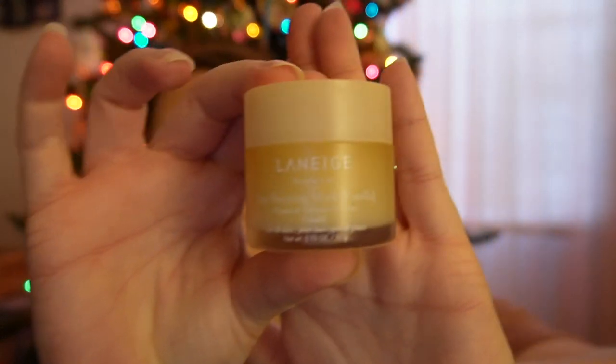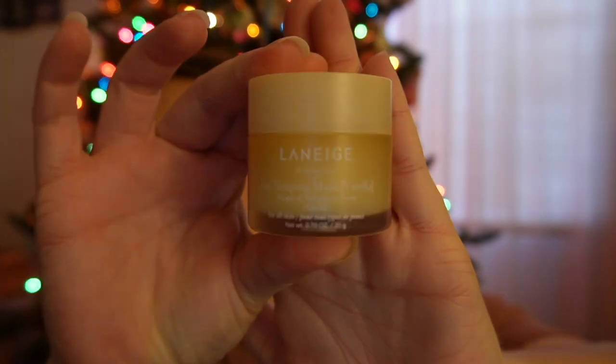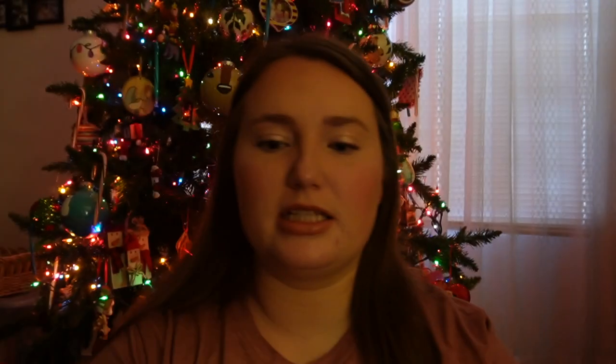One of my favorite things is the Laneige Sleeping Mask. Right now all I have is vanilla, but I did have peppermint, which for the holidays is absolutely my favorite, but I've run out sadly and I couldn't find it again.